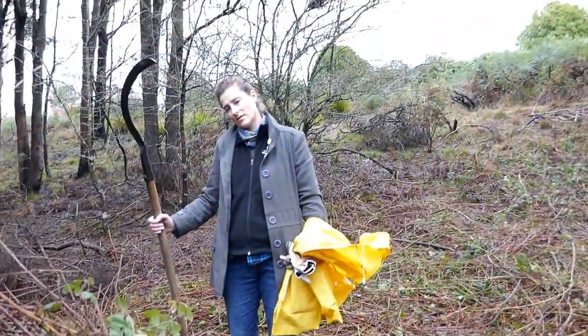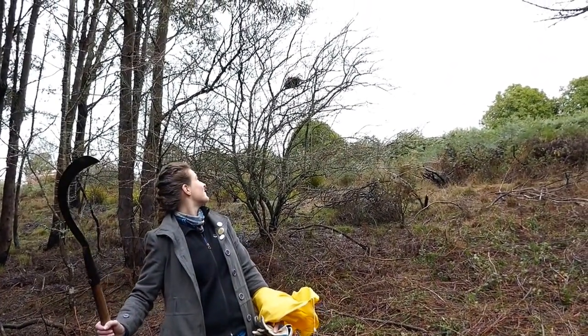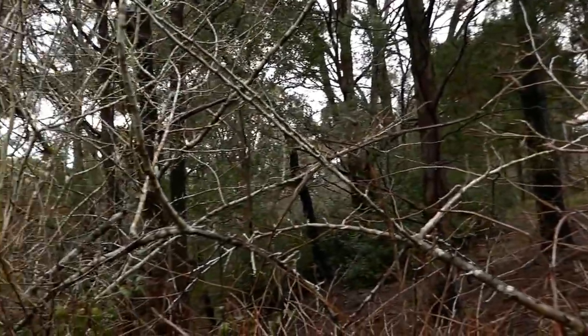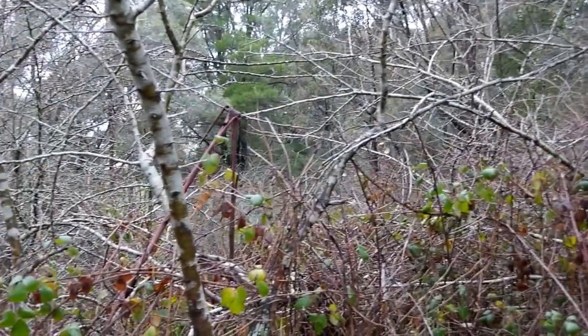Just up here above Leticia's head is another dray up in some hawthorns. It looks like a bird's nest but it's actually a possum dray. And in this little neck of the forest there are about 20 to 30 of such drays.